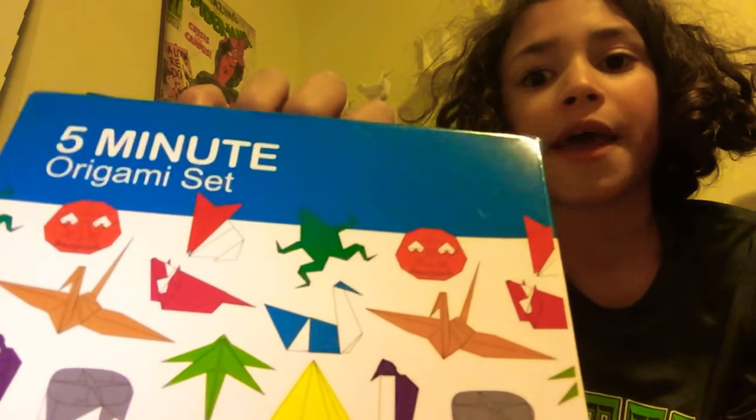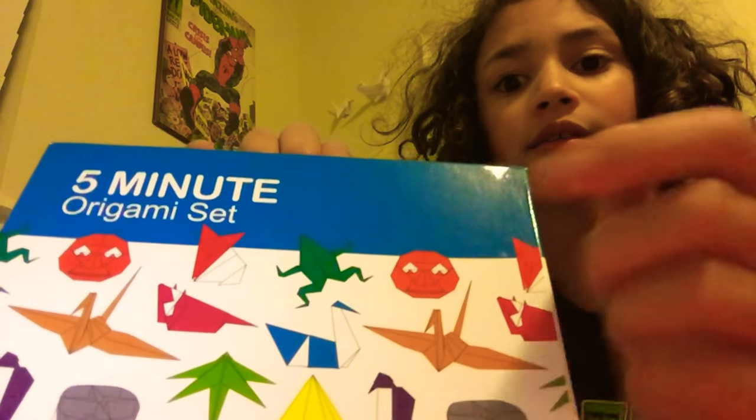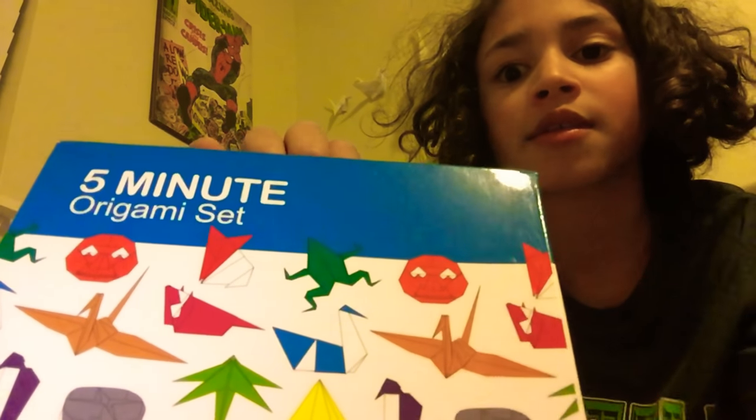And then I got this origami kit. I'm going to be doing some tutorials on how to make origami things, like origami swans and stuff.